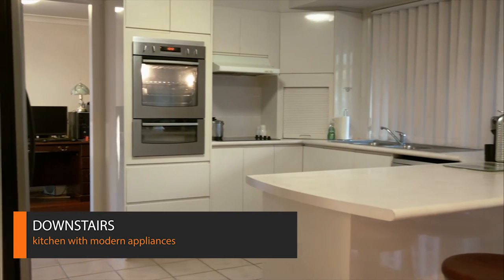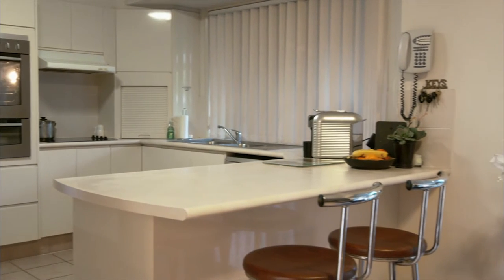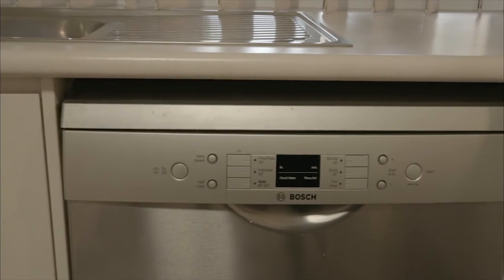The modern kitchen offers ample cupboard space with newly installed quality appliances including cooktop, oven and separate grill.